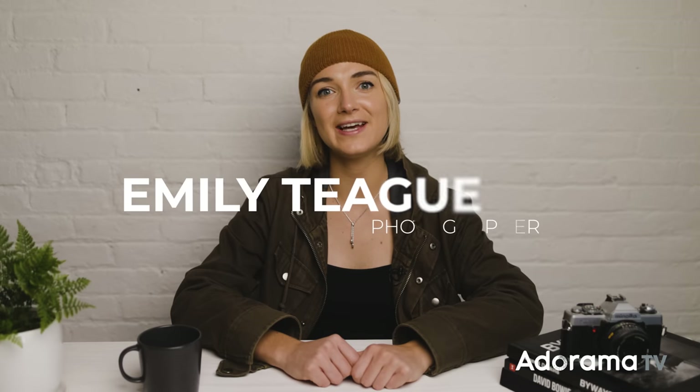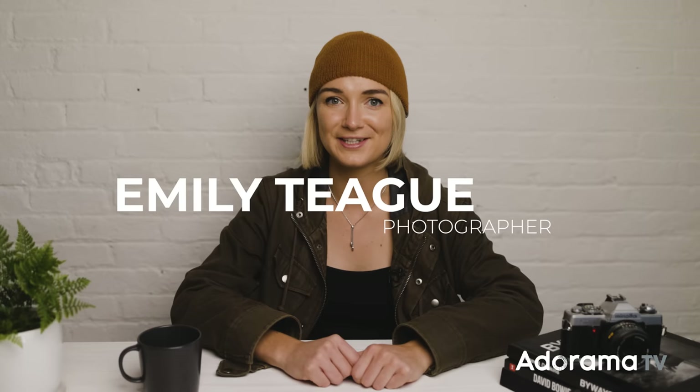Hi everyone, my name is Emily Teague. I am a fashion and portrait photographer based in Brooklyn, New York, and today we're going to talk about framing and composition.